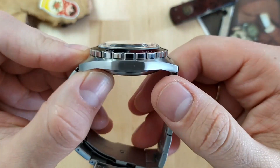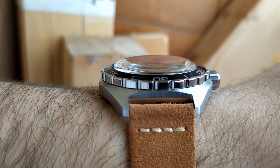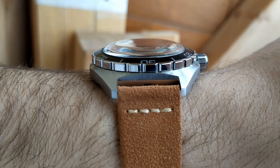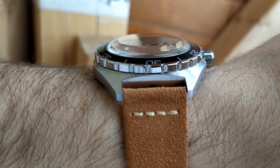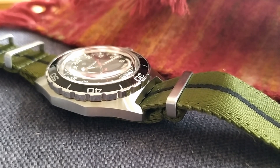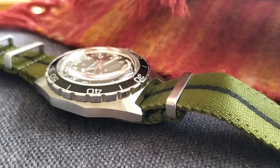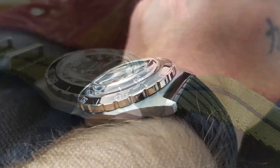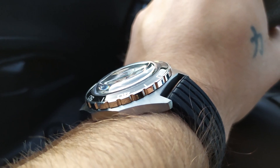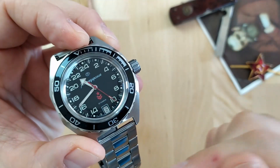The crystal is a domed acrylic crystal, which is an integral part of the ingenious water resistance design this watch shares with the Vostok Amphibia. The crystal is quite a scratch magnet being acrylic and protruding from the case, but that's an easy fix with a bit of Polywatch and 5 minutes of work. In fact, I scratched this crystal badly the first day I got it but was able to buff that scratch out pretty easily.